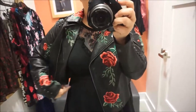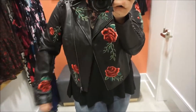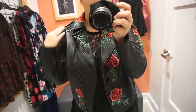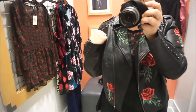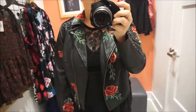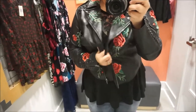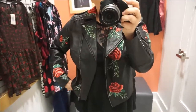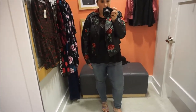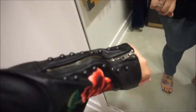So here we have a cropped leather jacket — it's not really leather — and it's got rose embroidery all over it. It's pretty cute. It's got studs right on the shoulders. I like it, it's cute. It just feels really bulky. Maybe if I grabbed a double zero it wouldn't feel as bulky. The idea is cute; I just don't think it's really my aesthetic, but it could be for someone out there. It's got zippers on the wrist and studs.